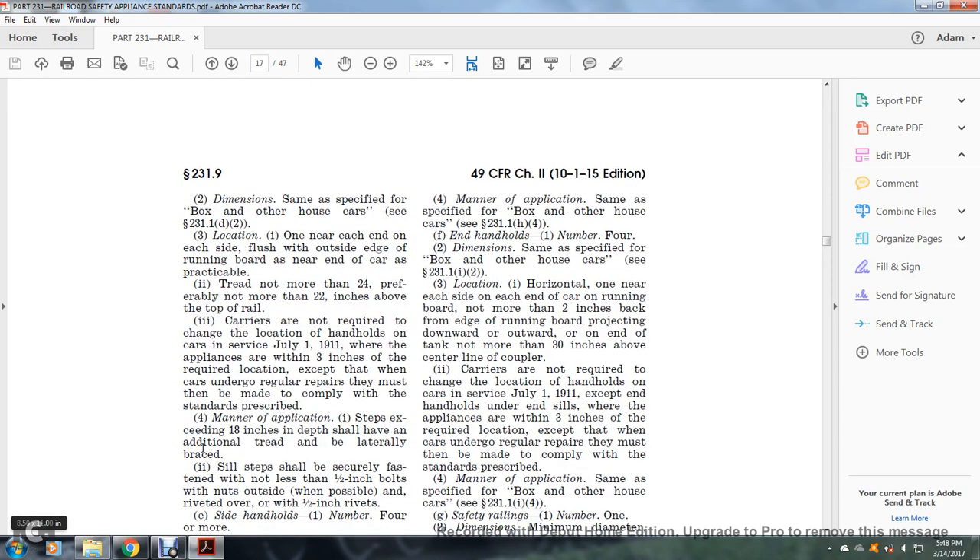Carriers are not required to change the location of the handles on cars in service as of July 1, 1911, where appliances are within three inches of the required location, except when cars undergo regular repairs, at which time they must be made to comply with the standards prescribed. Manner of application: steps exceeding 18 inches in depth shall have an additional tread and be laterally braced.